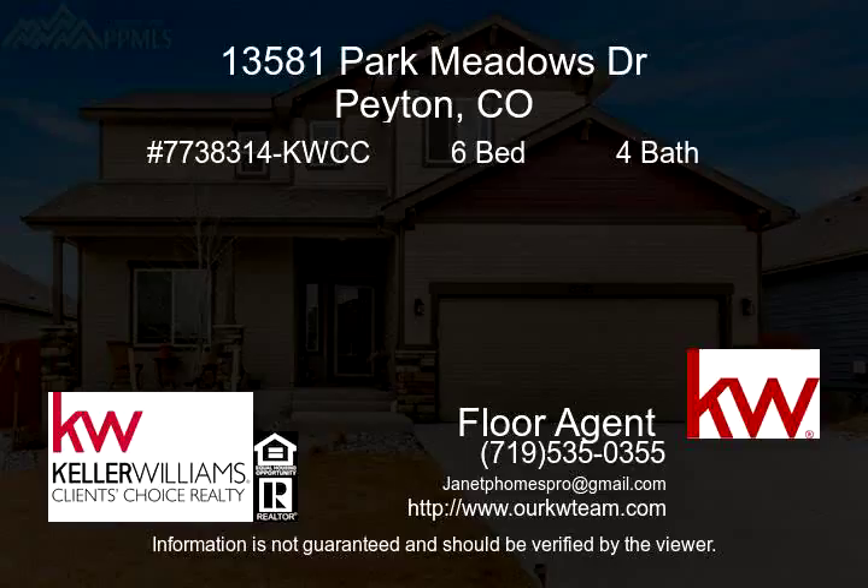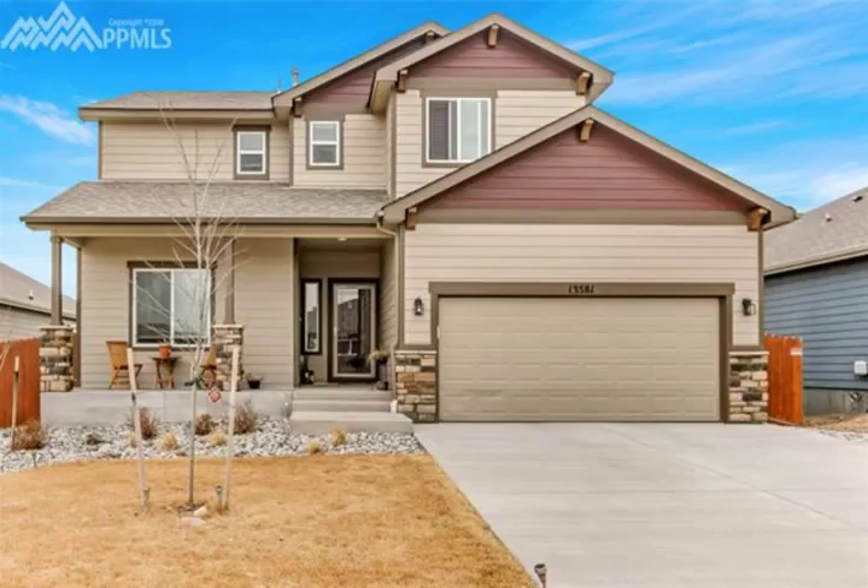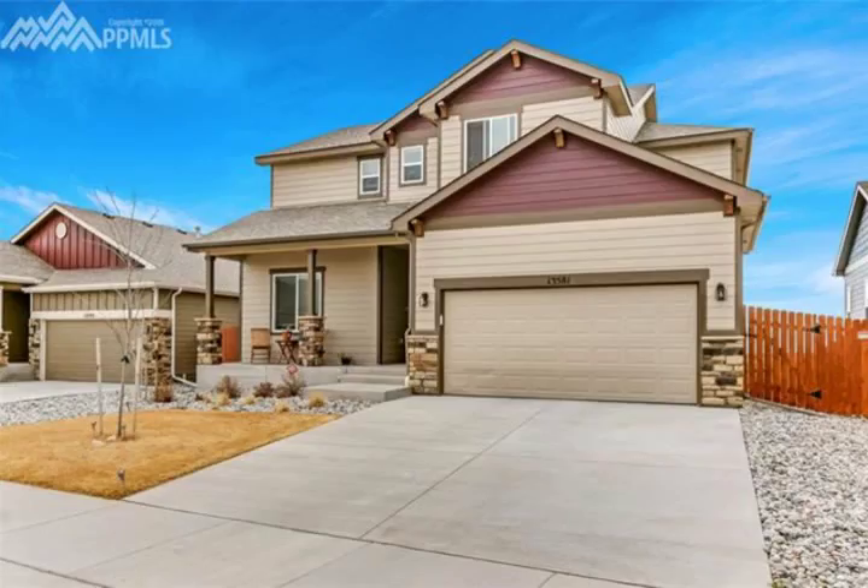Beautiful, well-maintained home in the desirable Meridian Ranch. The main level and basement have beautiful wood floors. The kitchen has beautiful granite countertops with a breakfast counter area and stainless steel appliances.